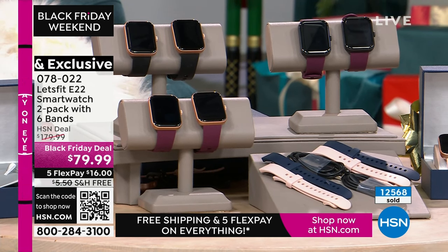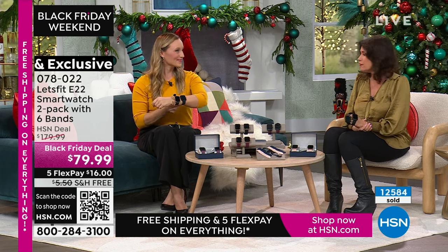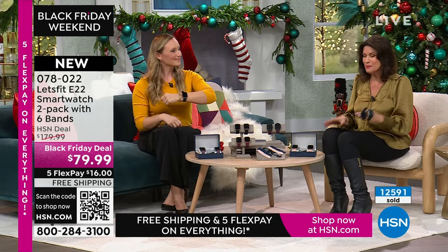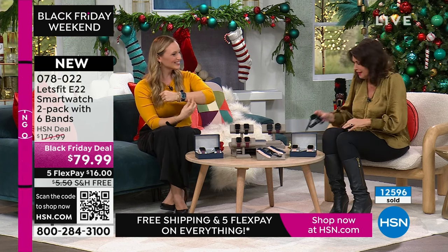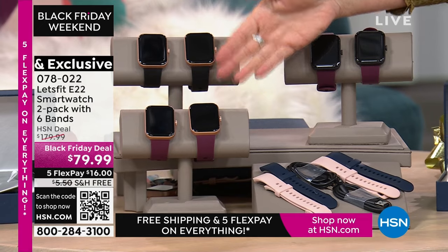Use express ordering or the QR code to get through — we are very busy with this. I love mine — it's very motivating with the calories burned and steps. I'm ecstatic when I reach my step goal. Most importantly, the weather feature is great. Black bezel with the purple, or the rose gold with either the black or the purple band — everybody gets the extra bands.